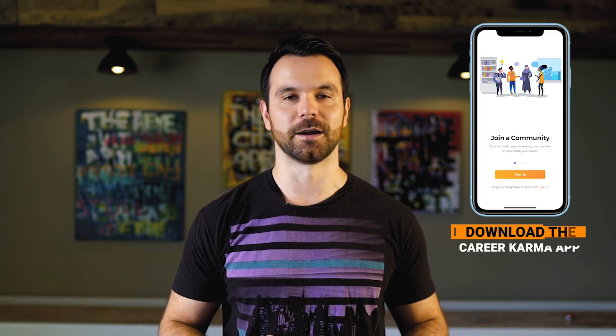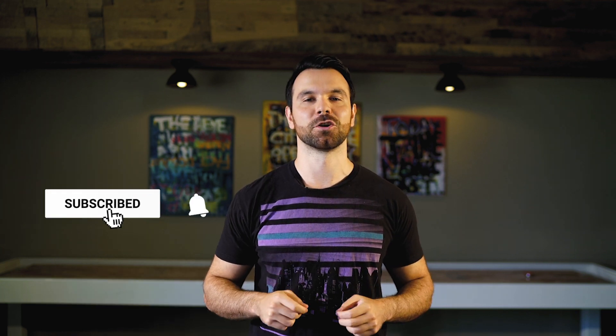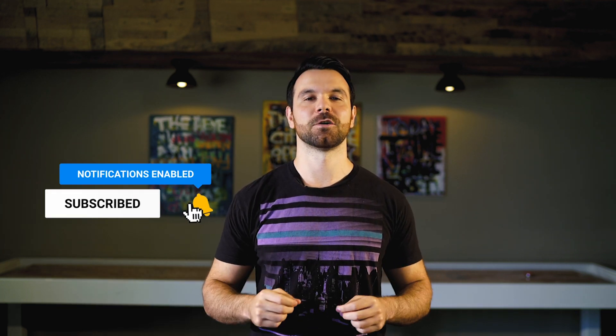If your project has authentication, bonus points for creating a test account that someone can log in and see the app without actually requiring them to sign up with their email address and password. Now that you have your portfolio, watch my other video on how to become a software engineer, where I break down how I got a job as a software engineer and became the CTO of CareerKarma. Comment below which project ideas you want to build, or share a link to your portfolio site and I'll let you know what I think.